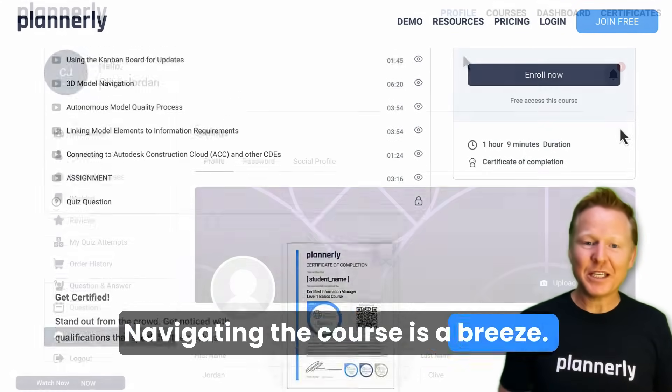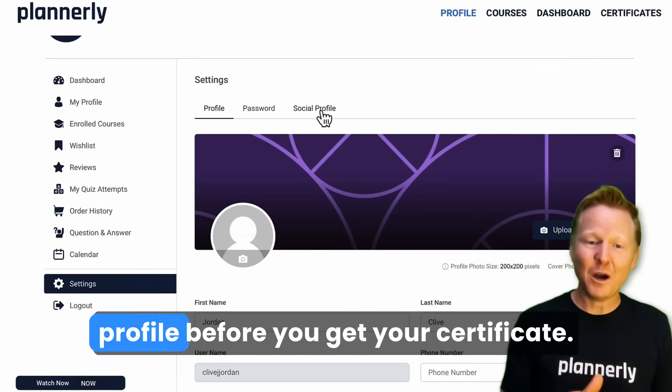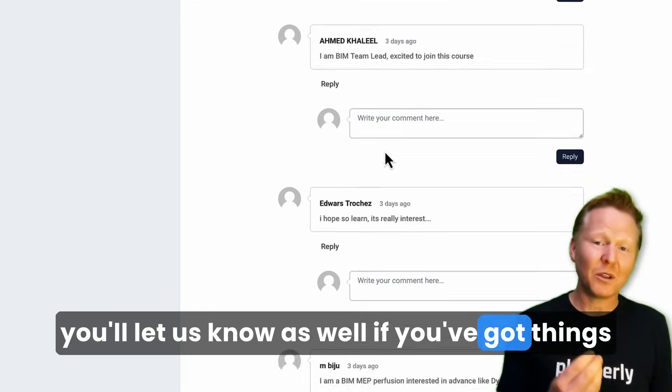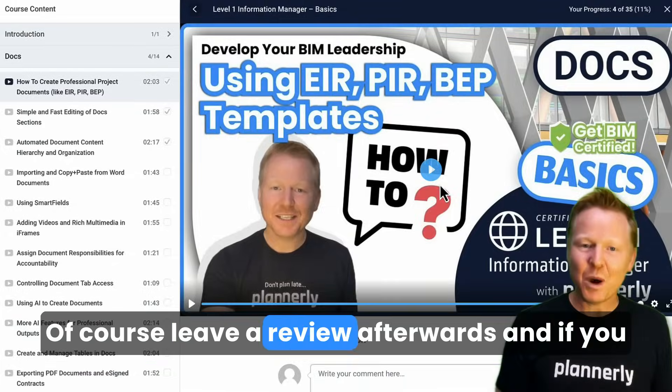Navigating the course is a breeze — it's packed with useful tips. Make sure that you complete your profile before you get your certificate. Engage with others using the questions in the course, and let us know if you've got things that you would like additional tips and tricks on. Of course, leave a review afterwards.